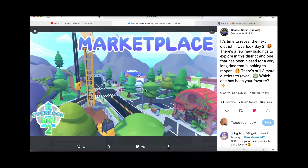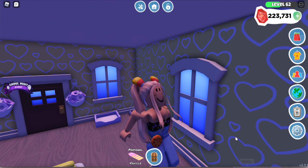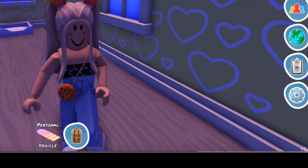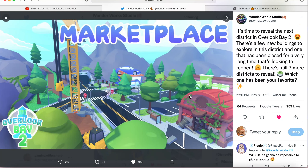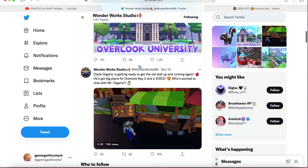Along with their tweet they showed a picture of the marketplace looking super adorable. We can see the construction site at the back, the car shop, and this super cute new store along with the grocery store beside it. I'm not sure what that little new area is going to be — it's looking super cute, maybe it's a new area.